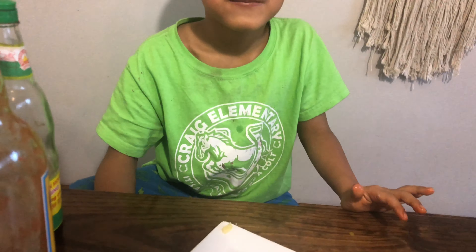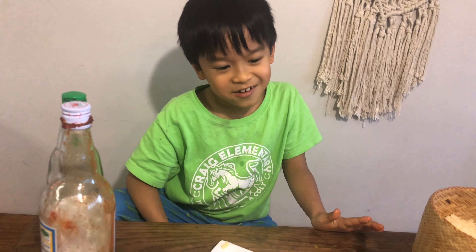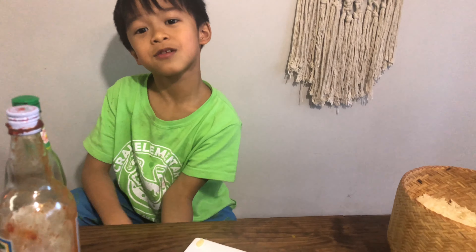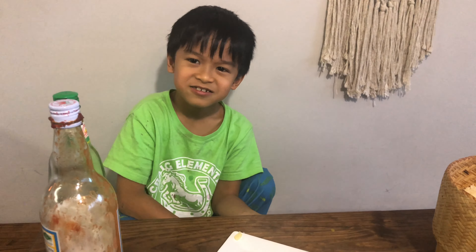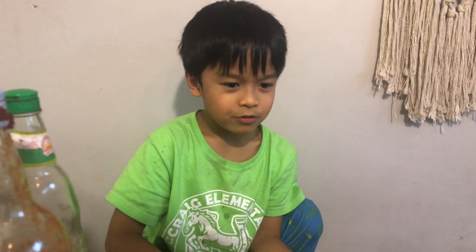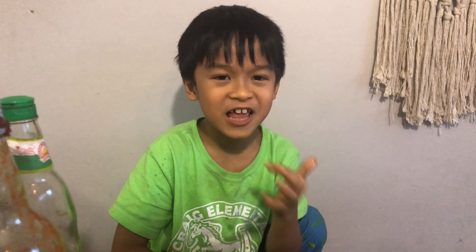Alright guys, we hope you enjoyed this video. It was a quick video because we had a little amount of food. We hope you enjoyed. Comment down below if you eat it or taste what it's like. Subscribe, like our channel. We hope you enjoy. Bye!